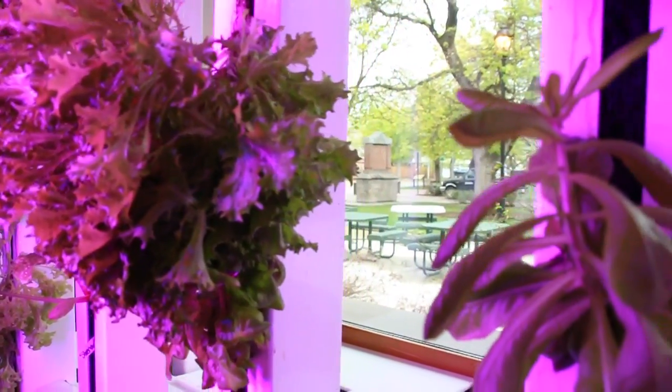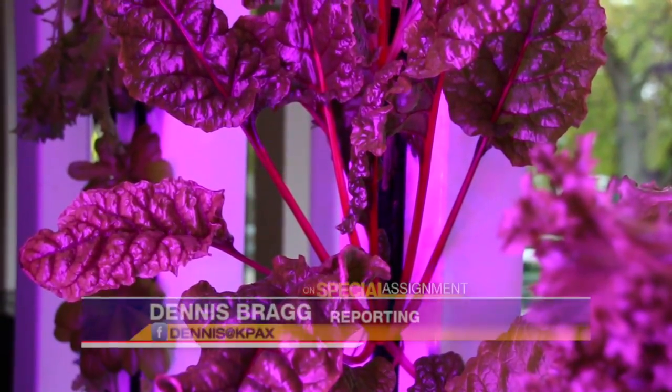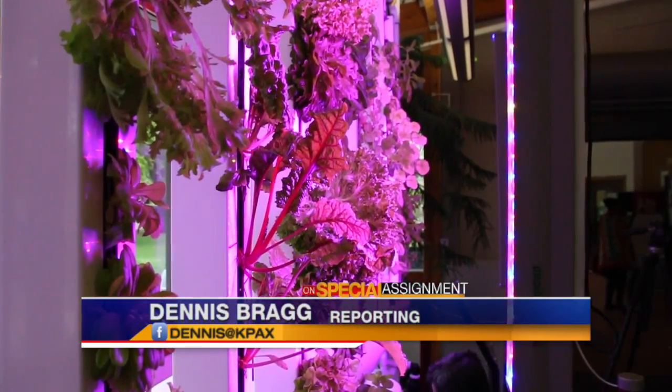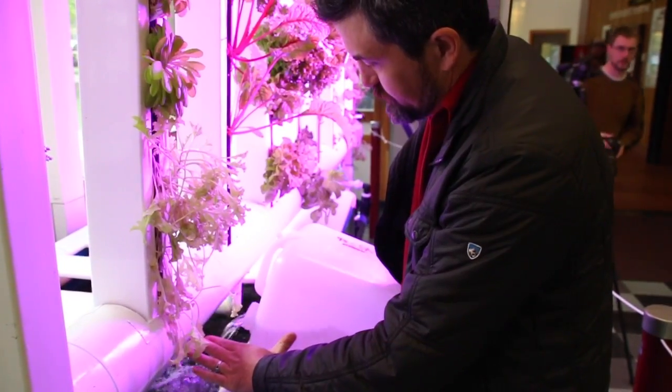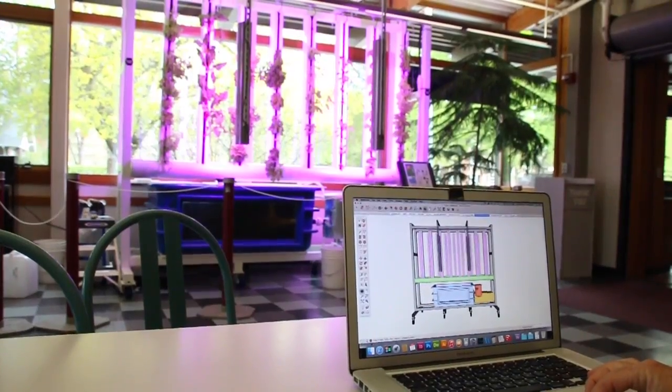This is a living system, so we've got multiple forms of life in here — we've got the fish, we've got bacteria, we've got plants. All those things are important to keep this system going because it recycles.